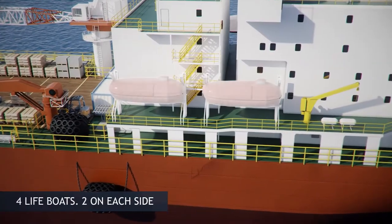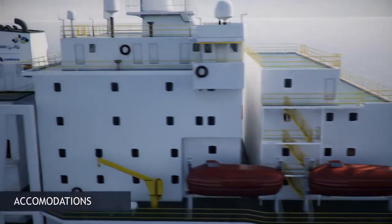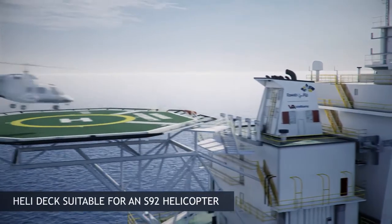There are four lifeboats, two on each side, catering for a complement of 130 people. The vessel is also fitted with a helideck, suitable for an S92 helicopter.